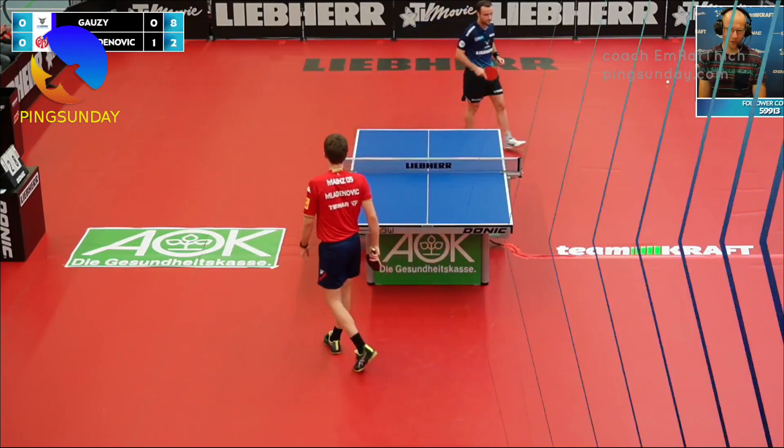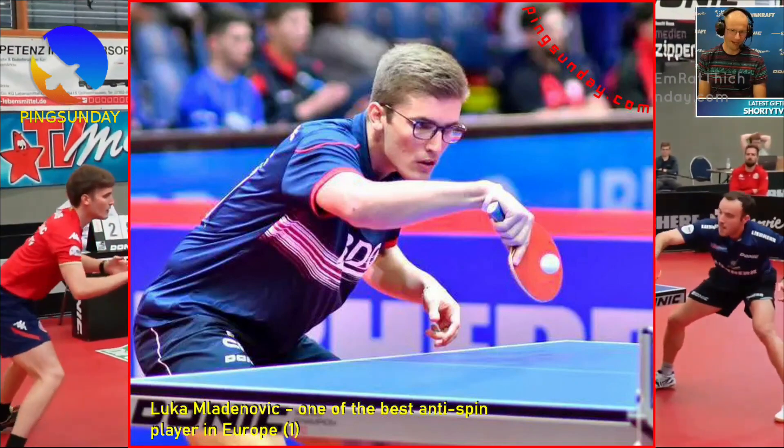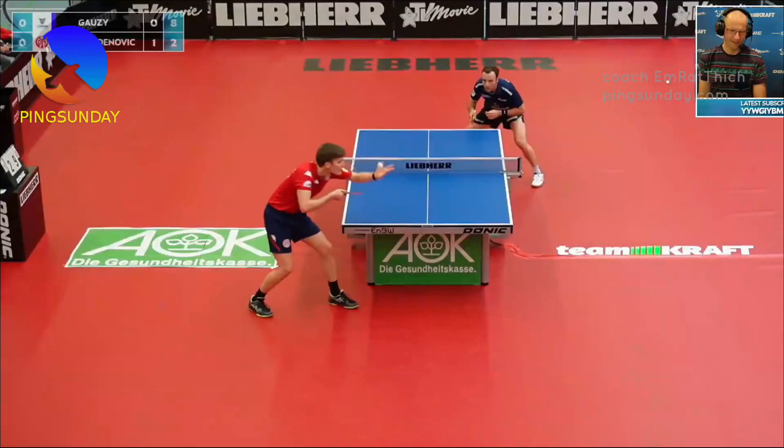Luka Mladenovic is a four-time national champion in table tennis representing Luxembourg, having won the singles championship twice, the doubles championship once, and the mixed doubles championship once.